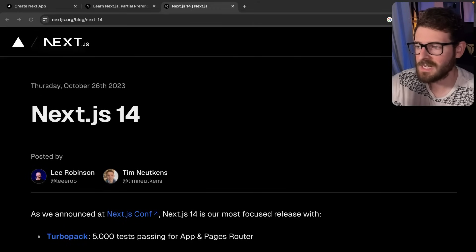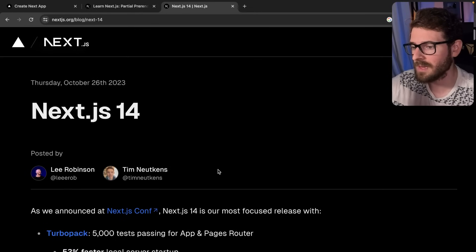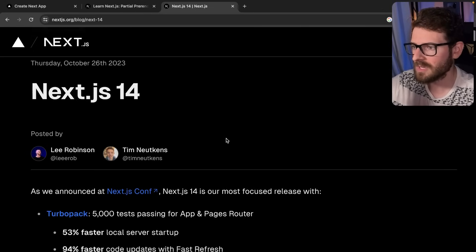So as you all have probably heard, Next.js 14 was recently released at NextConf that happened this month. I've been kind of burned out and also fighting a cold, so I haven't really been making as much content as I usually do. I'm trying to get back into the groove of things, and I figured this is a great opportunity to make a video about the new features and performance increases that Next.js 14 provides over Next.js 13.